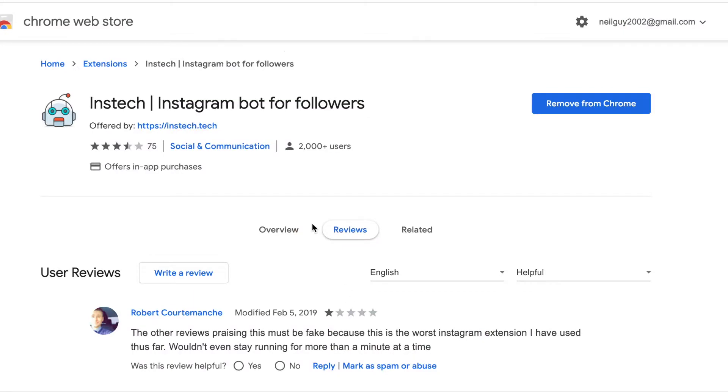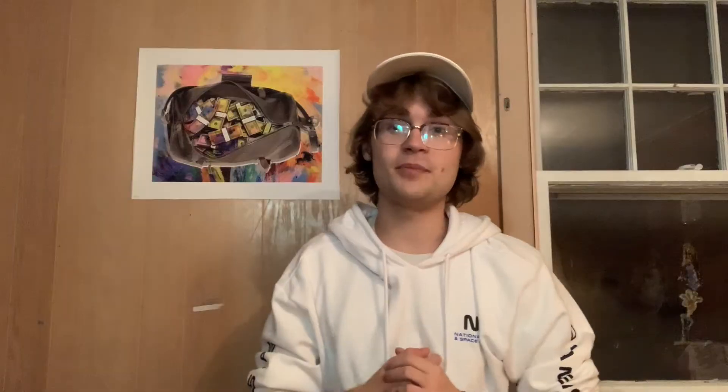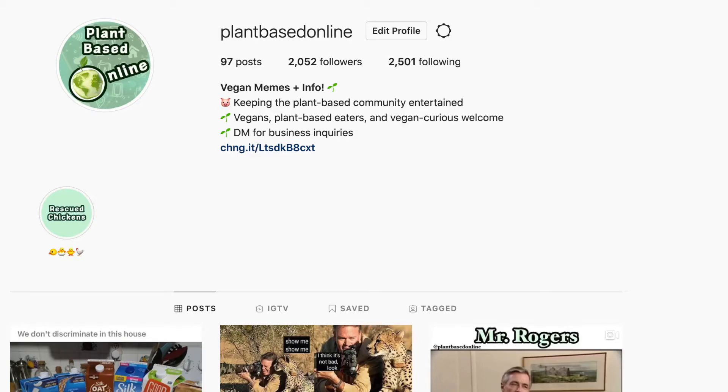I'm not sponsored by this company and I don't necessarily suggest using this application because it could get you blocked from Instagram. But the bot I found is a Chrome extension called Instatech, with decent reviews. It has a free trial for 20 days, so I'll be using that on my vegan theme page called Plant Based Online, starting out with 2,052 followers.